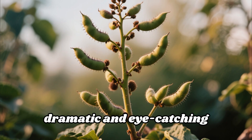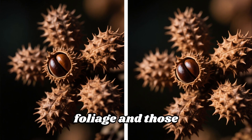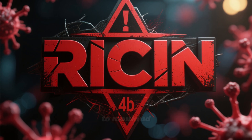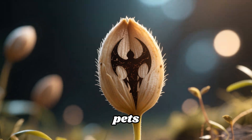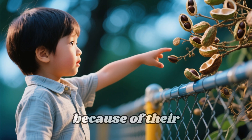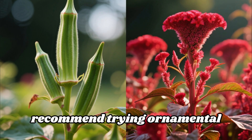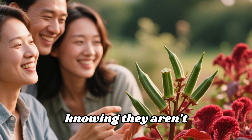Moving on to number two, we have the dramatic and eye-catching castor bean, or Ricinus communis. This plant is often grown for its striking foliage and those unique, spiky seed pods. But within those pods lies a truly dark secret — the seeds contain ricin, one of the deadliest natural poisons known to mankind. Just a few of these seeds can be fatal if ingested by humans or pets. The biggest danger zone is for children, who might mistake the seeds for actual beans or nuts. If you're looking for bold texture and dramatic presence without the deadly risk, try ornamental okra or red amaranth — similar visual impact without harboring a deadly toxin.